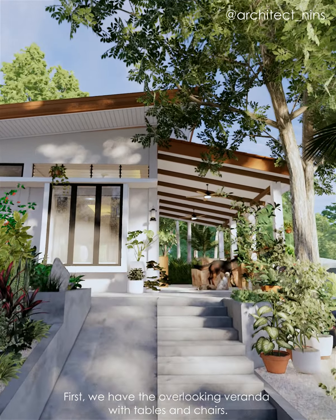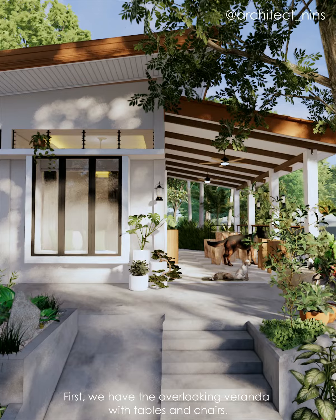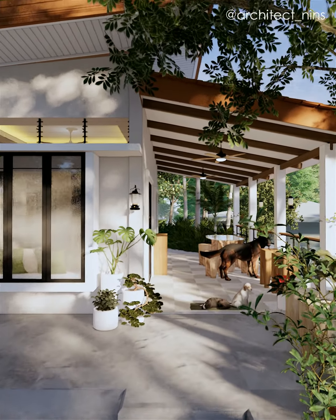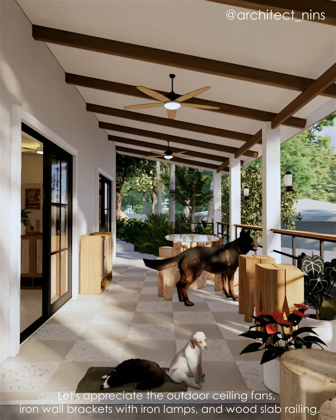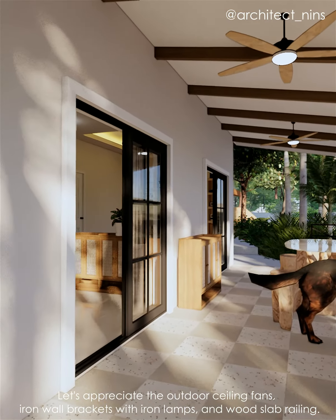First, we have the overlooking veranda with tables and chairs. Let's appreciate the outdoor ceiling fans, iron wall brackets with iron lamps, and wood slab railing.